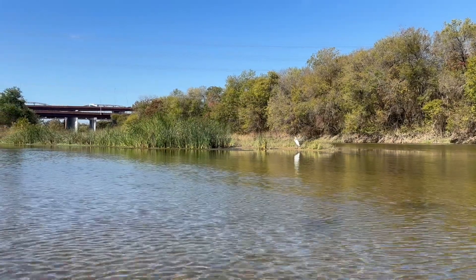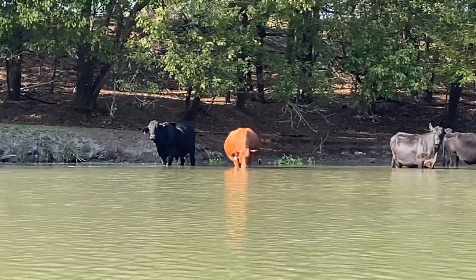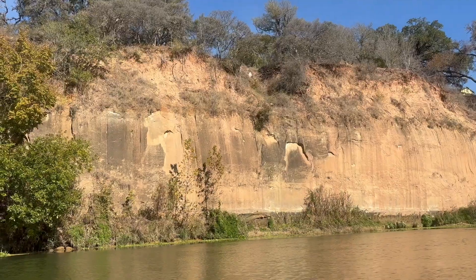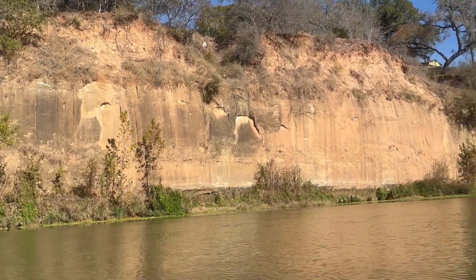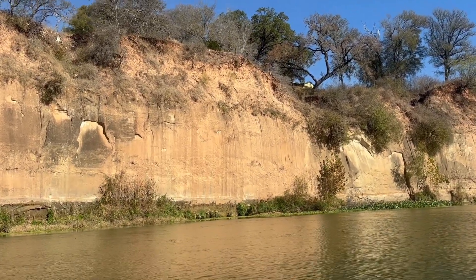Along the way, we got to see so many species of birds and fish, and we saw a lot of cows and goats. Overall, we gained a better appreciation for the Texas Colorado River. Thank you for watching — we hope that you also gained something from this experience. Stay tuned for more.